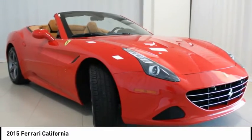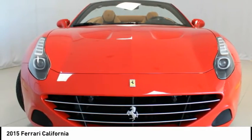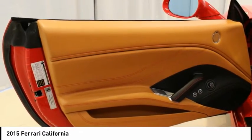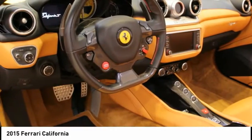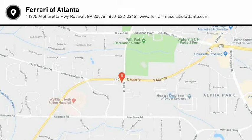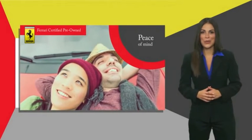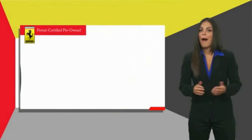Ferrari Certified Pre-Owned available with extended Ferrari warranty. Ferrari Approved is a pre-owned certification process created to provide peace of mind to owners. Certification comes with a detailed inspection by Ferrari technicians, a minimum amount of Ferrari coverage, and roadside assistance.